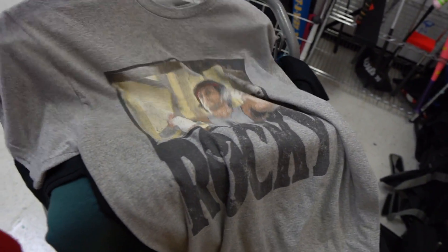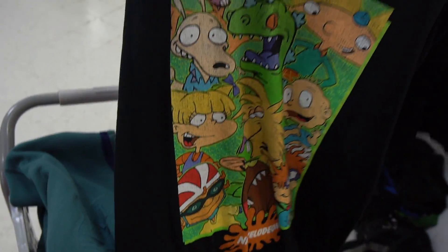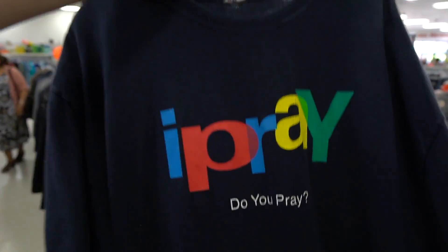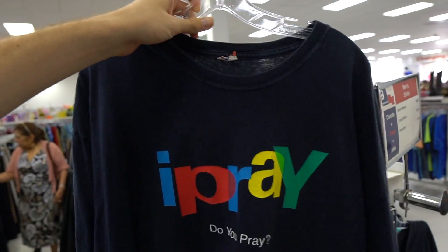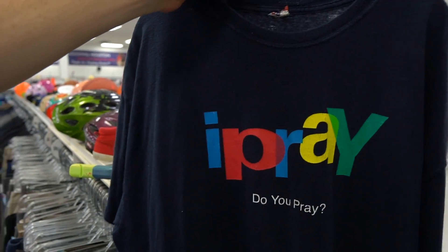I found a little Rocky tee too — this thing is cool as hell. And a little Nickelodeon tee — it's pretty cool, got the Rugrats on it. Look at this — it plays off the PlayStation logo: 'I Pray.' Do you pray? All hail the thrift god, you dig.